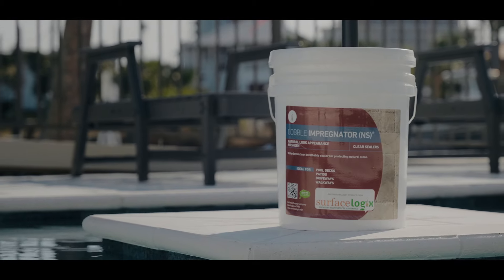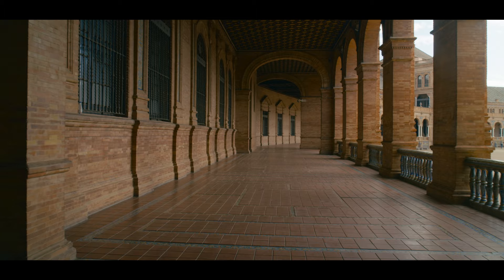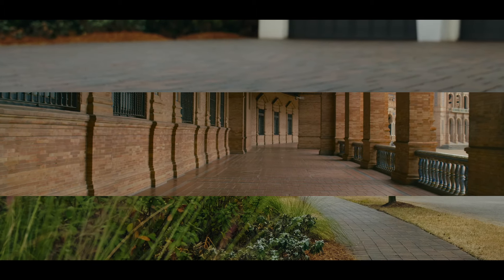This water-based sealer is a top pick for both indoor and outdoor applications, ideal for floors in buildings, driveways, and sidewalks alike.